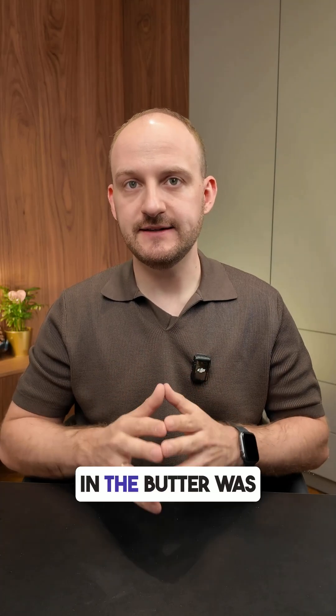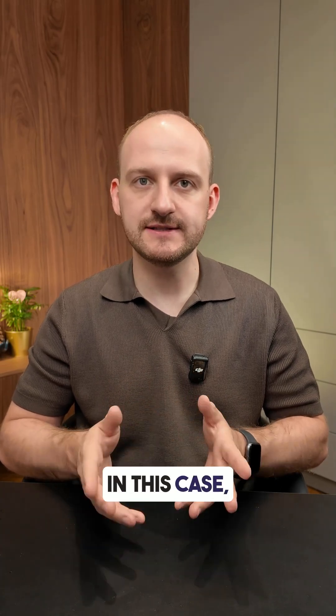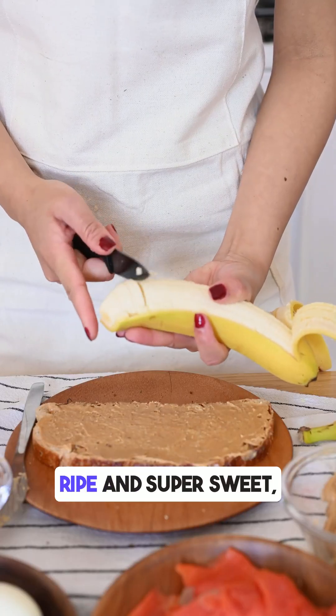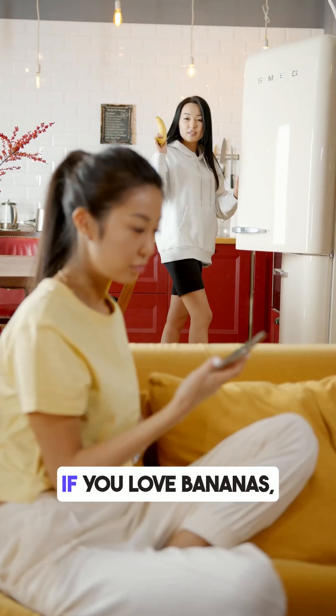So even though the fat in the butter was supposed to slow down sugar absorption, it didn't help enough in this case. The banana was very ripe and super sweet, which likely caused this strong spike.